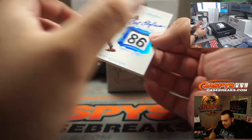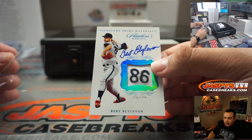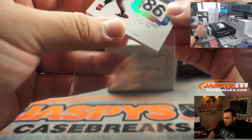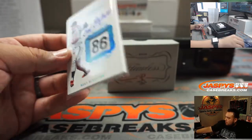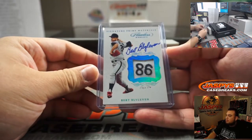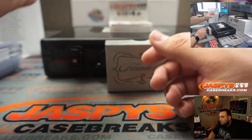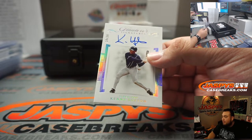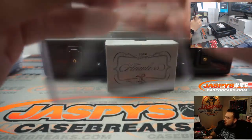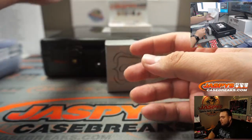How about this guys — how about a one-of-one Burt Blevins signature prime materials for the Minnesota Twins! That is part of the random number block guys, spot one going to Aaron Pettit. We got Kenny Lofton — Cleveland — going to Andrew, out of 20.